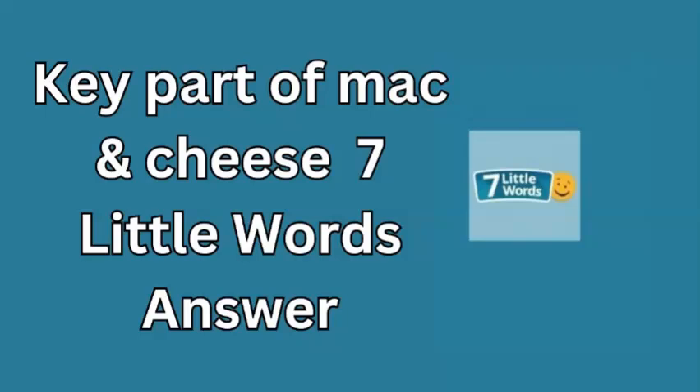Welcome to your daily 7 Little Words update for October 11, 2024. Today's clue is key part of mac and cheese, a comfort food favorite. What's the essential ingredient that makes this dish so iconic?